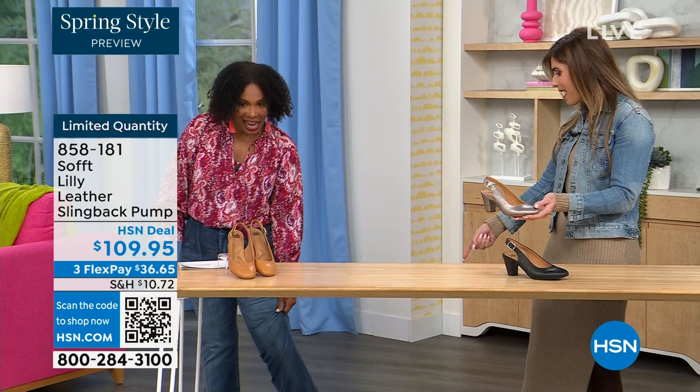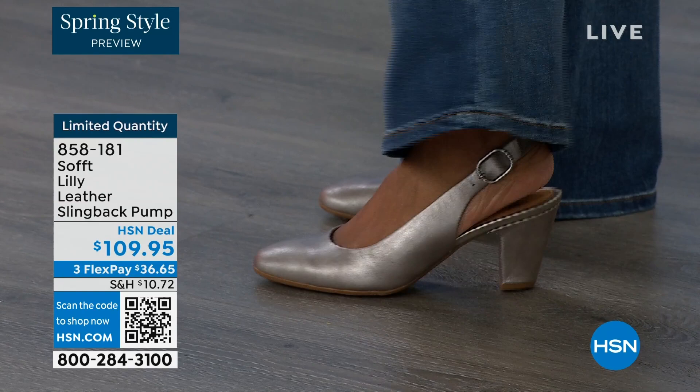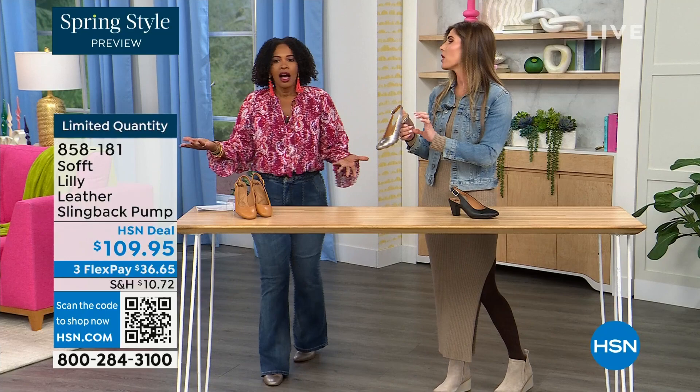Let me step back so you can see — I pop these on. I'm wearing these in pewter — also available in caramel and black. Look — I'm not pitched forward. They're not too high. It's the perfect heel height.